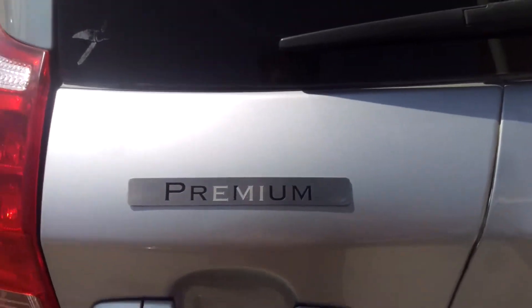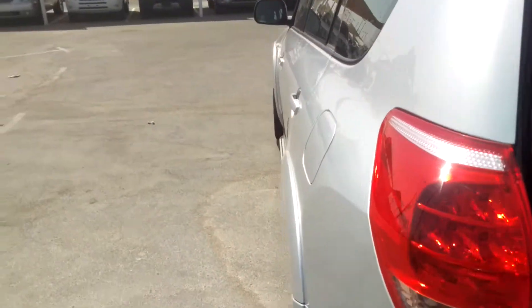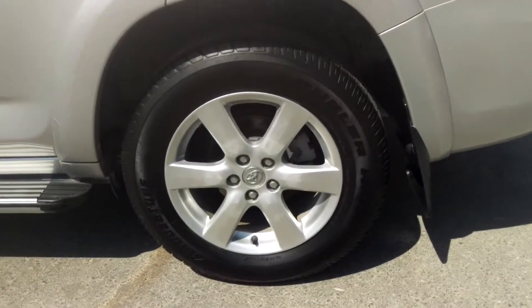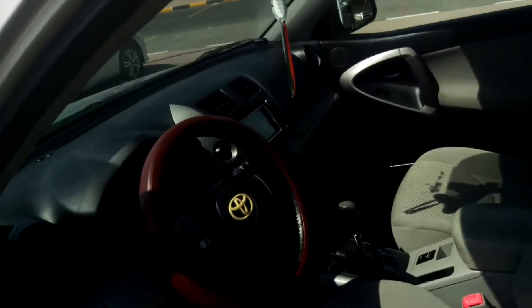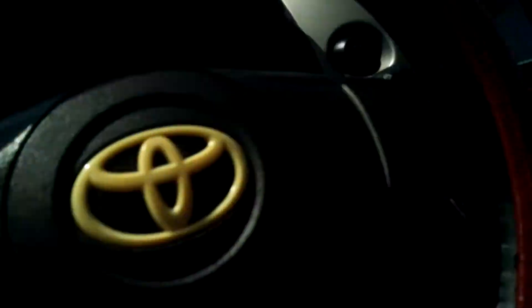Let's take a look inside. You can see it from the back side, with new tires and new rims. Very nice car — I hope you will like this one.